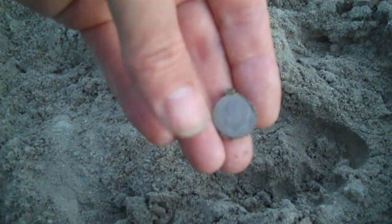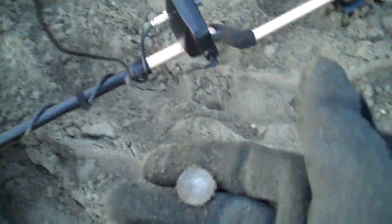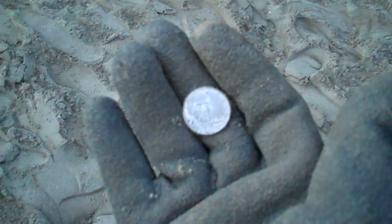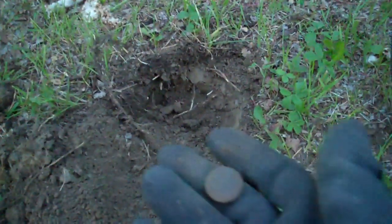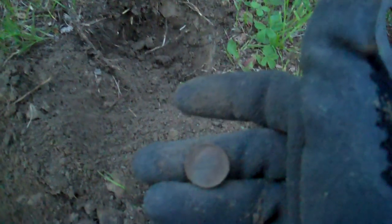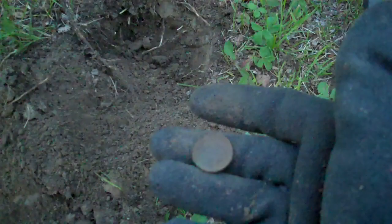I just found a coin — looks like a dime. I just dug another monster hole and found a dime. Found a new nickel. I just had another target and had to dig for it — found an old nickel. I can't see the date, so I have to check it out when I get home. It was three or four inches down.